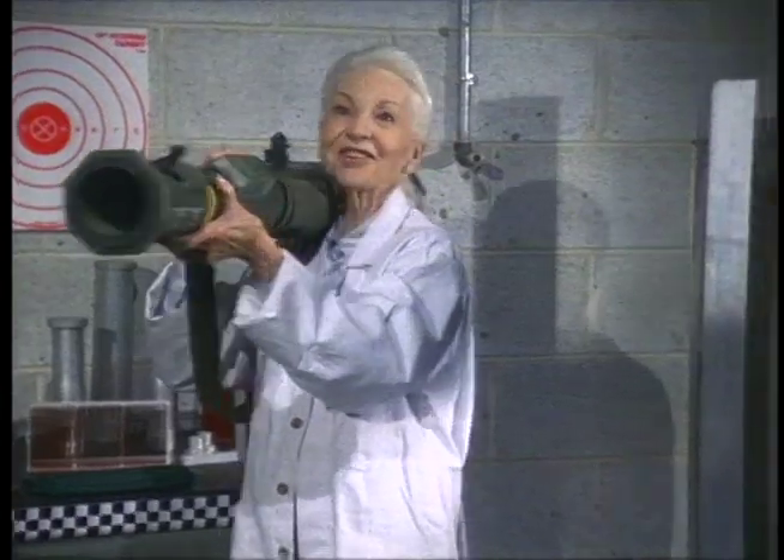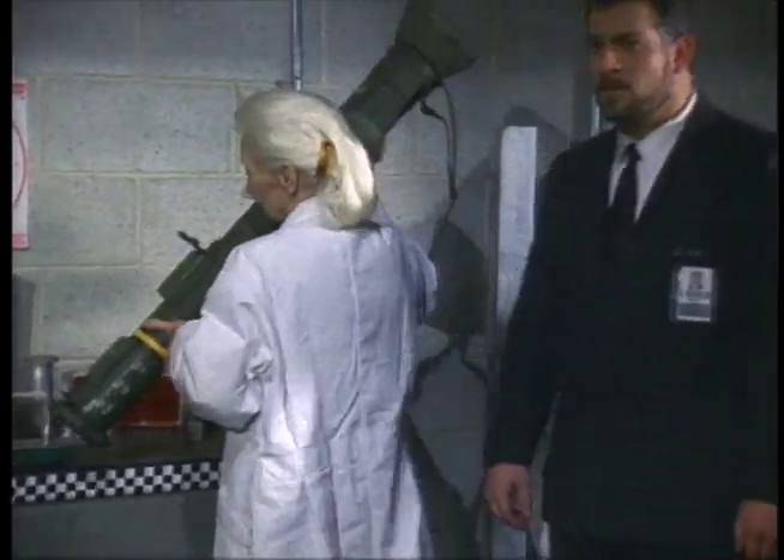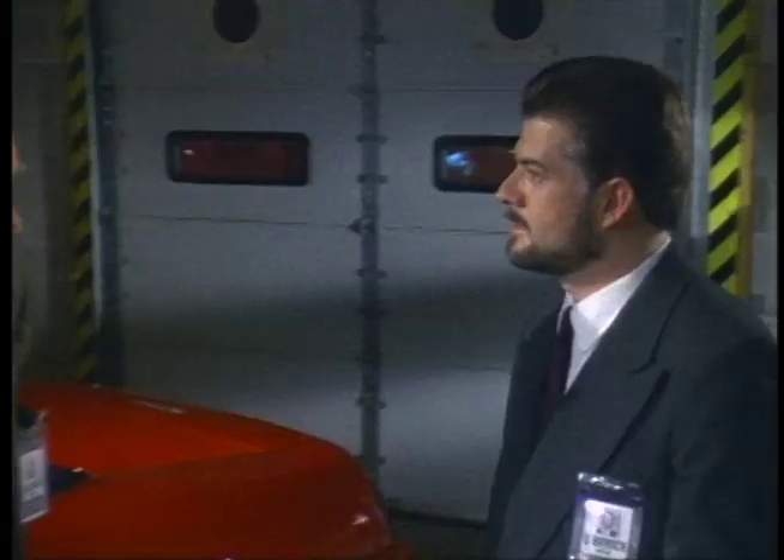And do let me get clear of the car this time. Righto, sir. Rocket launcher, Q? You must be joking. I never joke about my work, Stephen.